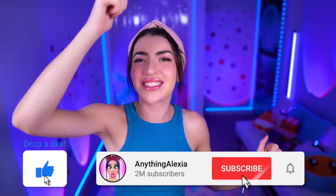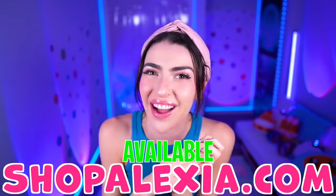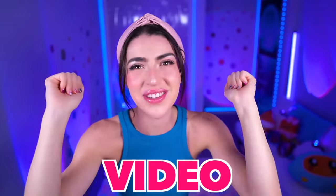If you liked today's video, smash like and smash subscribe. Go get Favorite Nuggie, Saucy Nuggie, and Dippy Nuggie at shopalexi.com. Me and all the Nuggies love you so much, and we'll see you all in tomorrow's video.